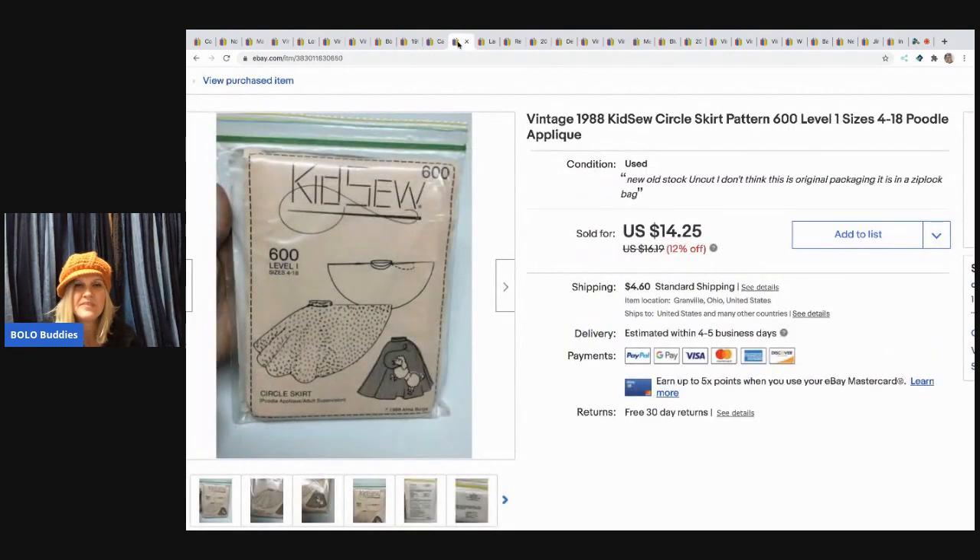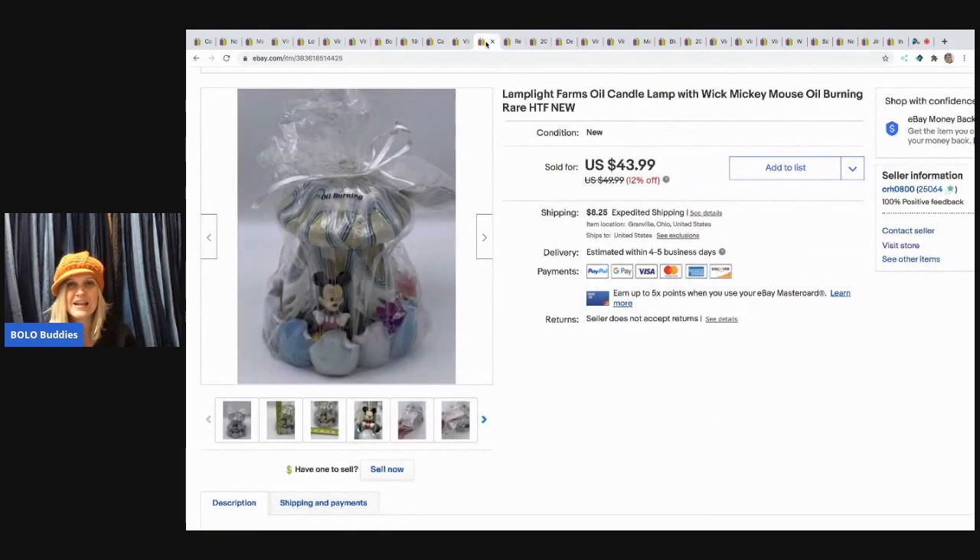This one was a long tail — I don't even know how long I had it. I bought it with a bunch of patterns and decided to list it. It took the right buyer, but I did sell it for the full asking price of $14.25, buyer paid shipping, and they left great feedback. It doesn't take up much space and I had pennies in it.